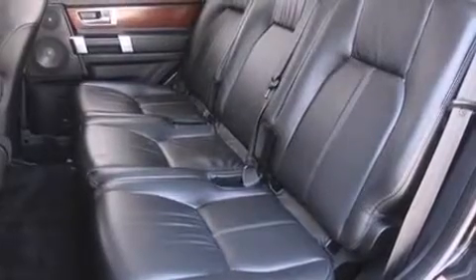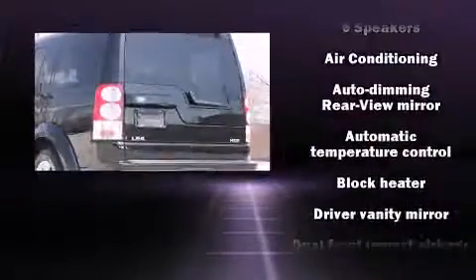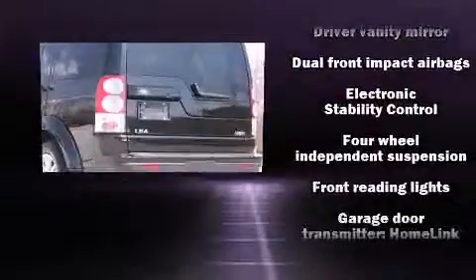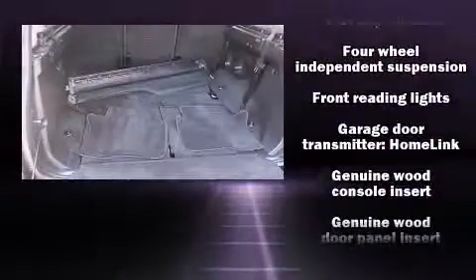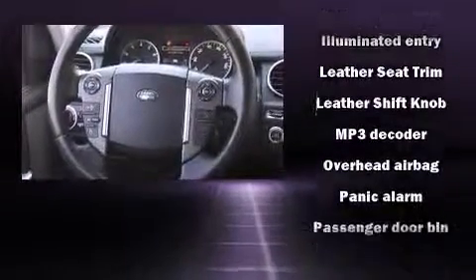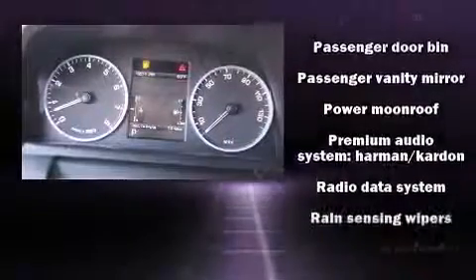Safety equipment has been integrated throughout, including dual front impact airbags with occupant sensing, front side impact airbags, traction control, brake assist, and four-wheel disc brakes with ABS.